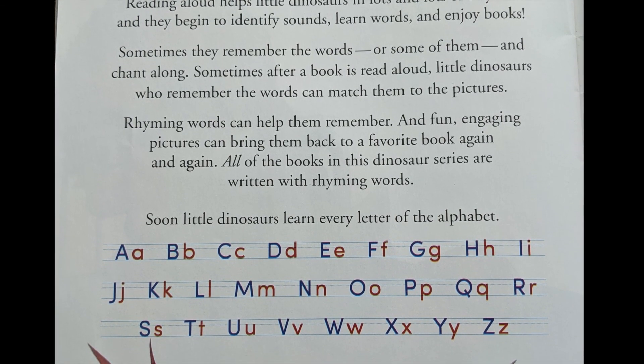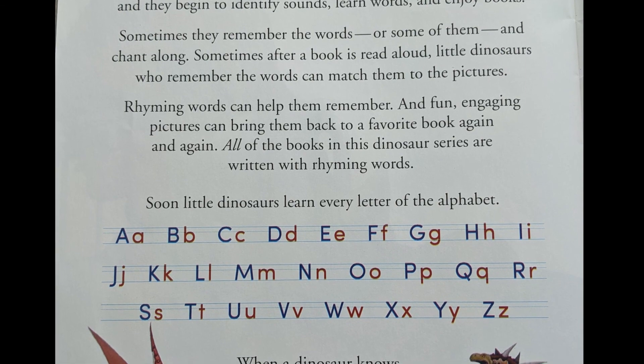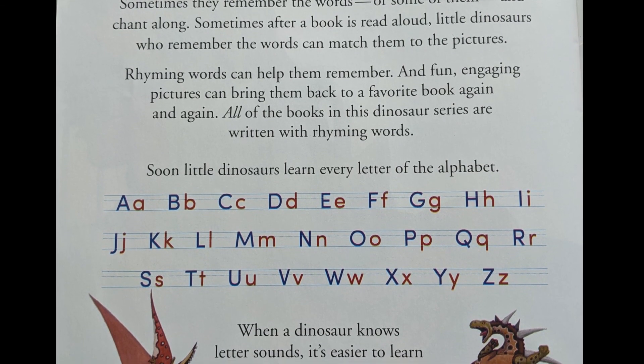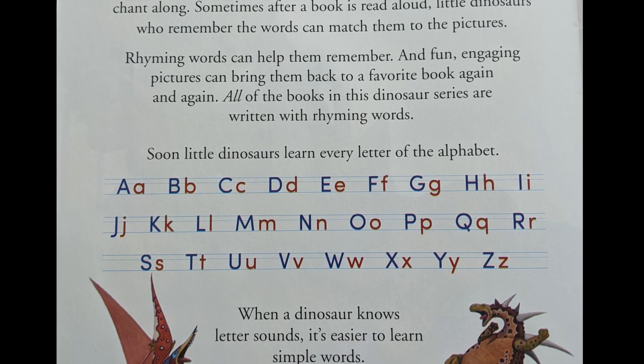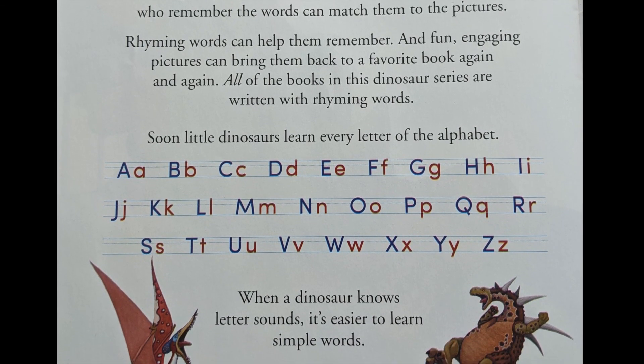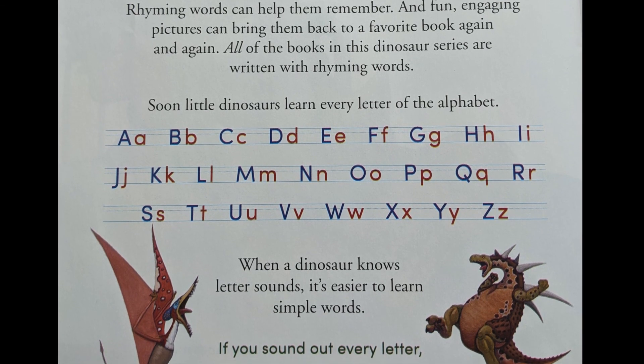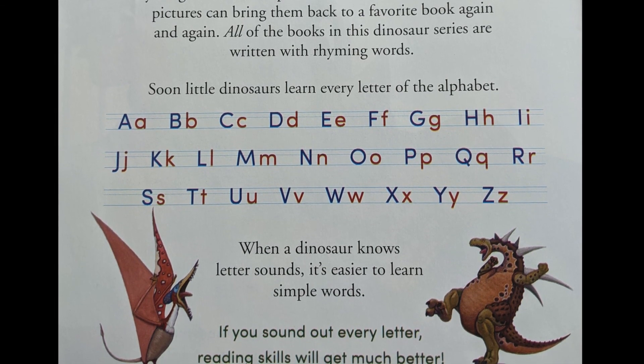Sometimes after a book is read aloud, little dinosaurs who remember the words can match them to the pictures. Rhyming words can help them remember, and fun, engaging pictures can bring them back to a favorite book again and again. All the books in this dinosaur series are written with rhyming words.